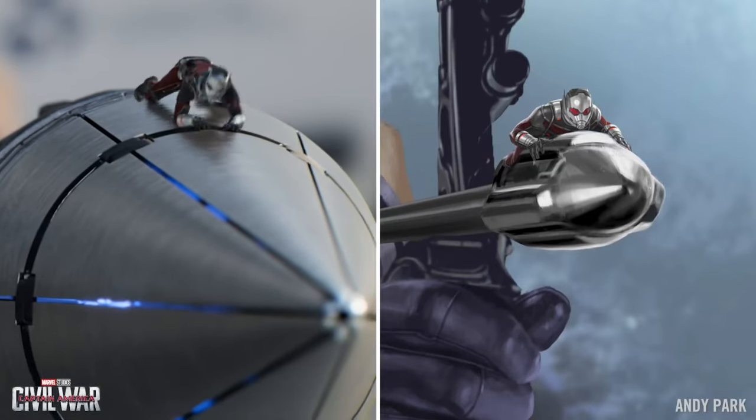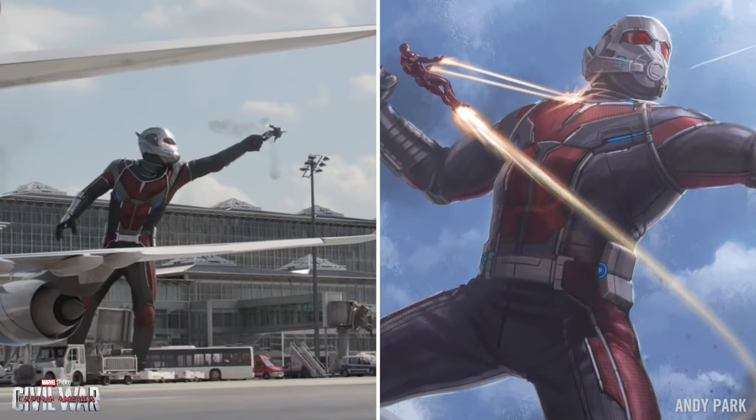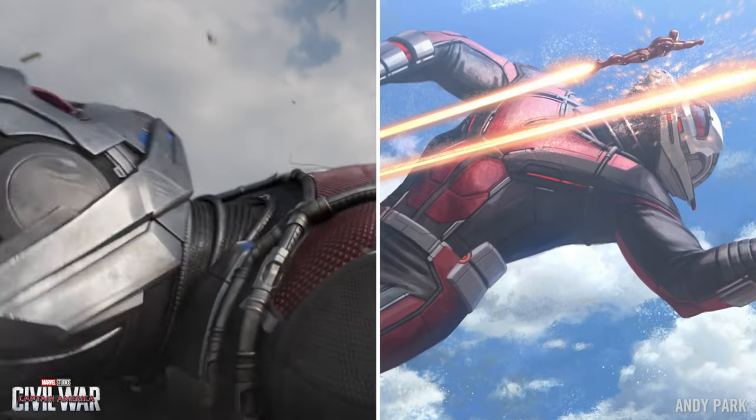I envisioned Scott Lang over the shoulder of Hank Pym, kind of giving him advice and maybe some drawings of like, I like this — can you kind of reconfigure this and make this sleek.